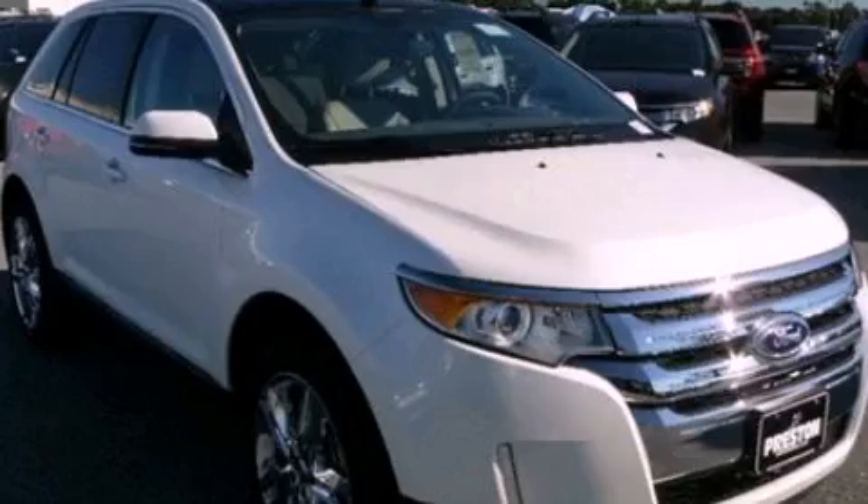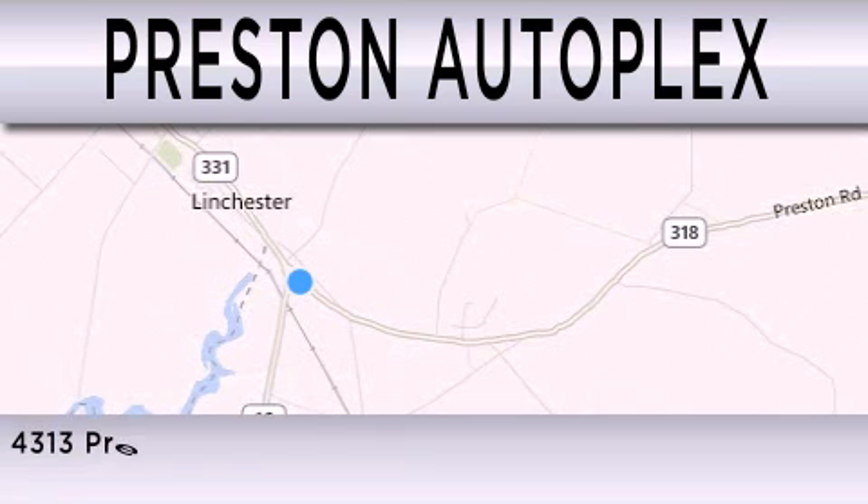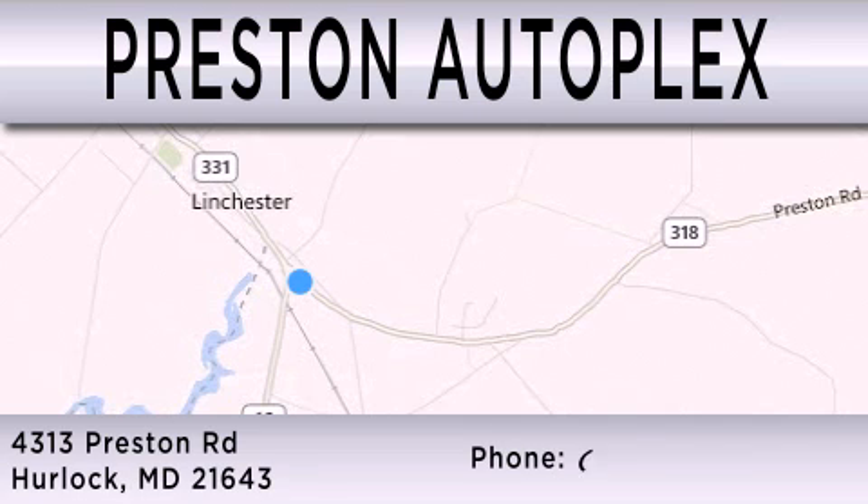Call or visit us right now and arrange your test drive today. Preston Autoplex is dedicated to doing everything possible to ensure that the experience you have selecting your vehicle is as pleasant as possible. You can contact us at 877-834-3396.